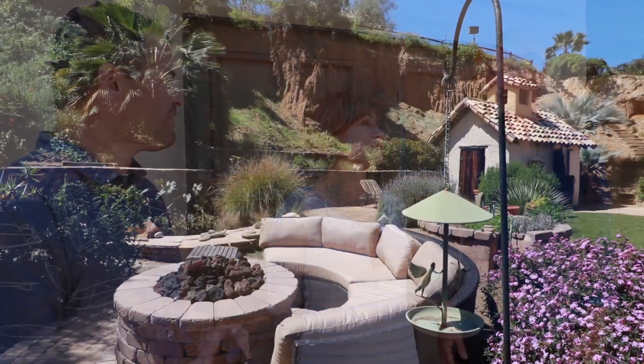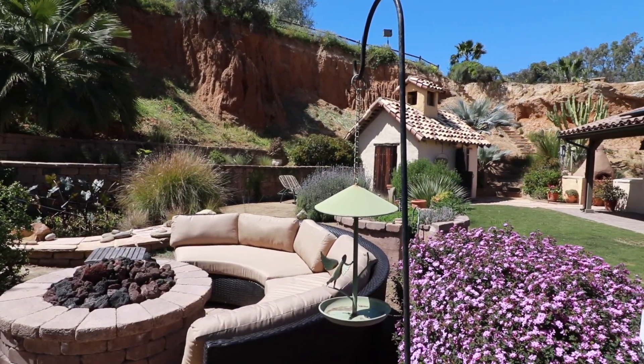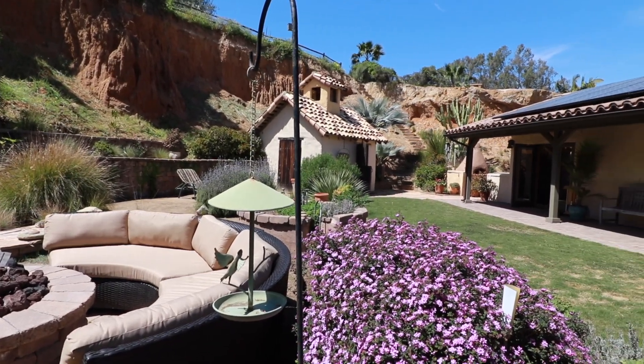We drove down the driveway when we first got here and took a look at this house — she didn't even get out of the car. Once I got out of the car and went inside and saw that Flagstone Bluff, I thought this is going to be the privacy that we wanted.